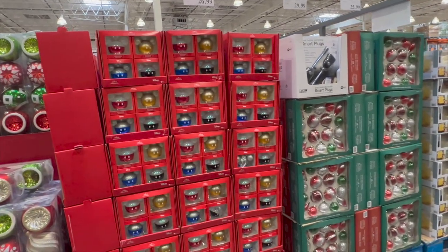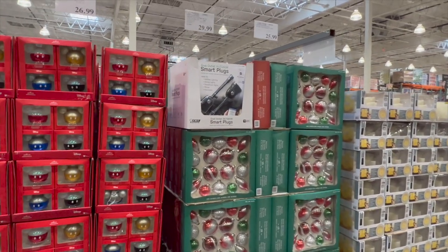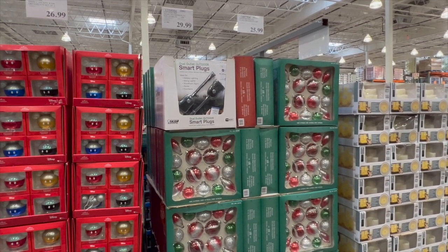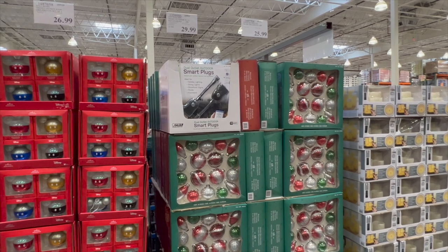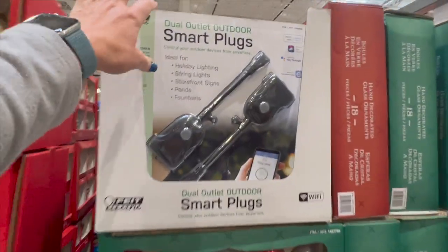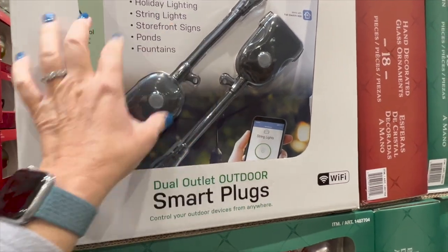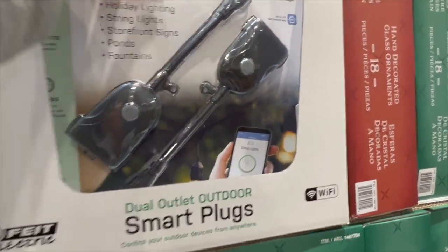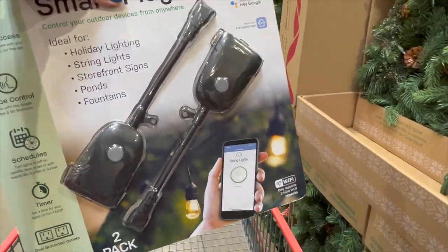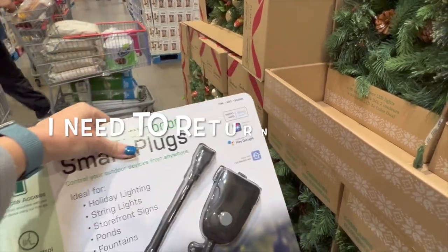They have Hallmark Disney Mickey ornaments, set of four, for $26.99. And there are smart plugs — ideal for holiday lights. My husband needs those; we have some already but he doesn't think they're working well because our lights keep flickering. You just plug them in and on your phone you can program when you want them to come on and off. They're $30 — I can always return it. I'm going to go ahead and grab those for my husband.